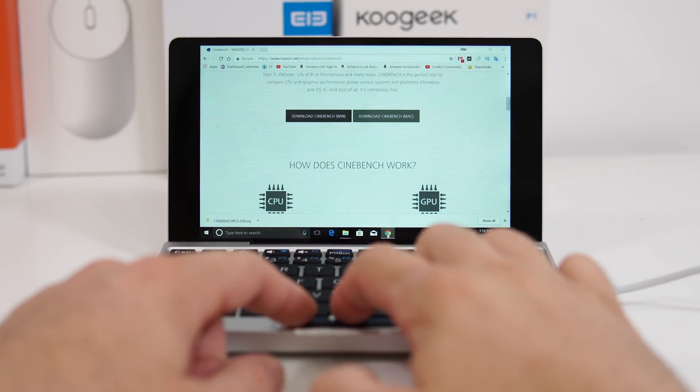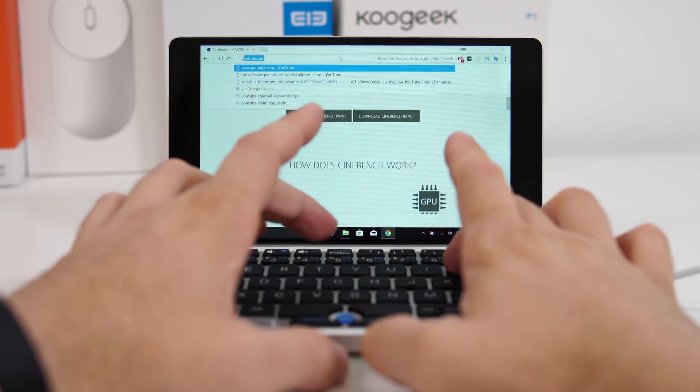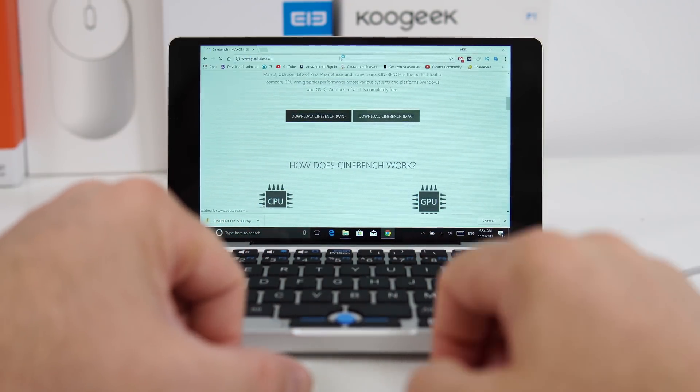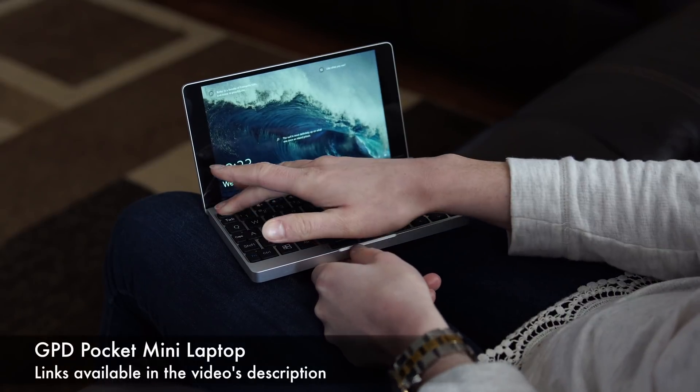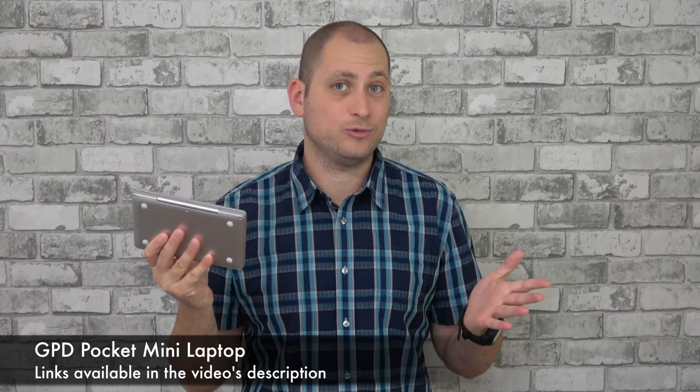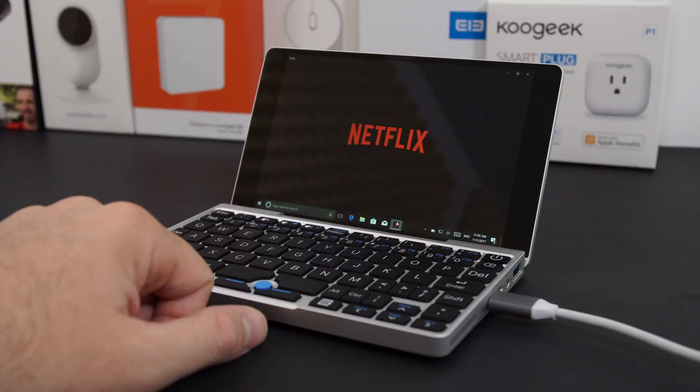Definitely not the most high-end CPU out there, but even so you can still do a whole bunch of stuff with this — browse the internet, watch Netflix, even play games and so on. This is very portable, very small, very light, and you can basically take it anywhere. But that comes at a price, and the price is around $500, so definitely not cheap.